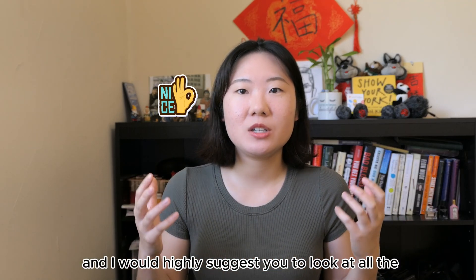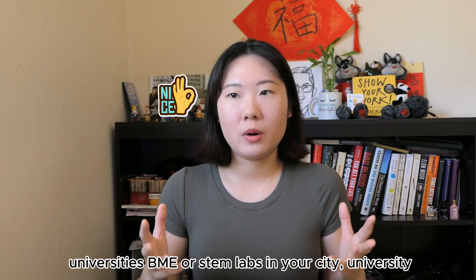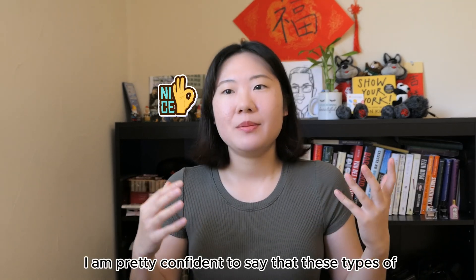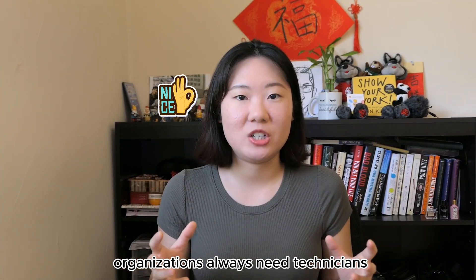I would highly suggest looking at all the university BME or STEM labs in your city, local hospitals, and clinics. I am pretty confident that these types of organizations always need technicians.